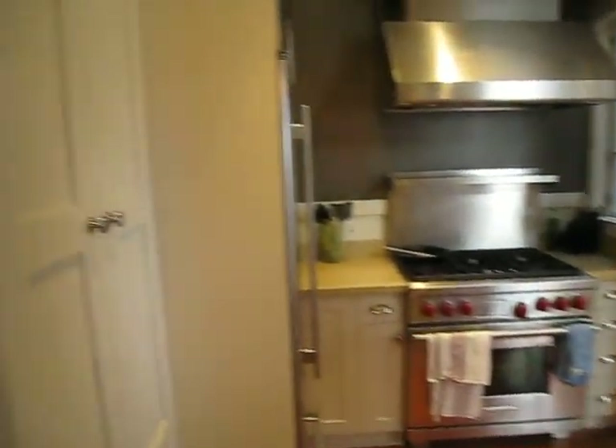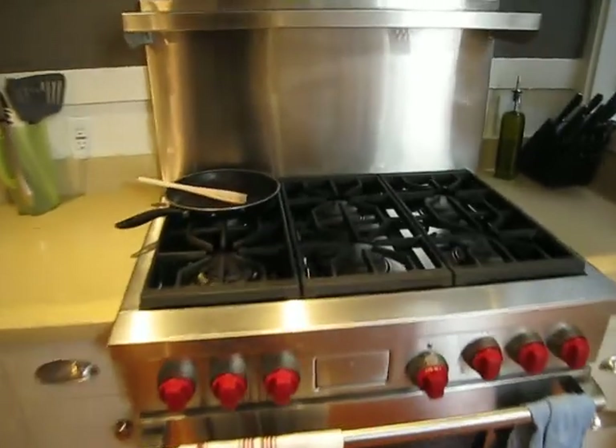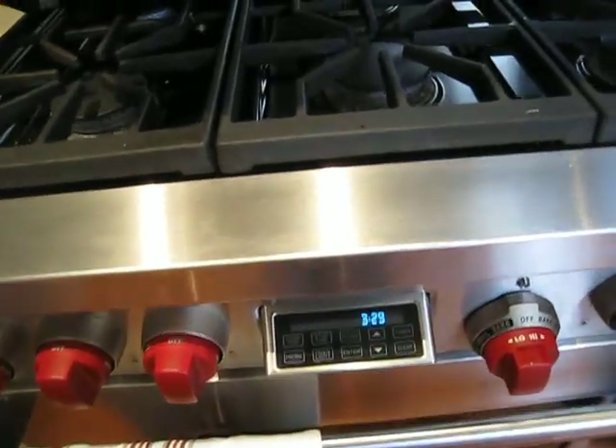We get to the kitchen. Cabinets. Here's sort of the crown jewel — it's this really fancy wall of stove. Six burners. The missile control panel.